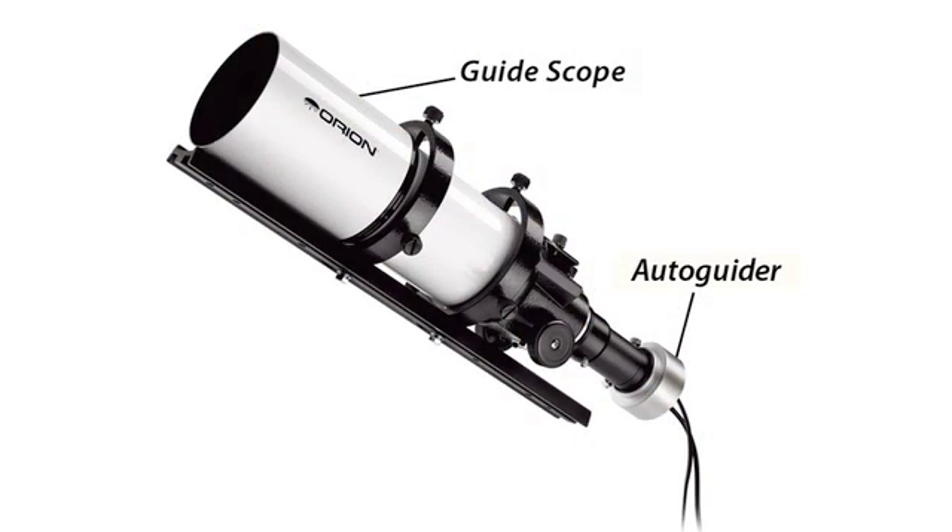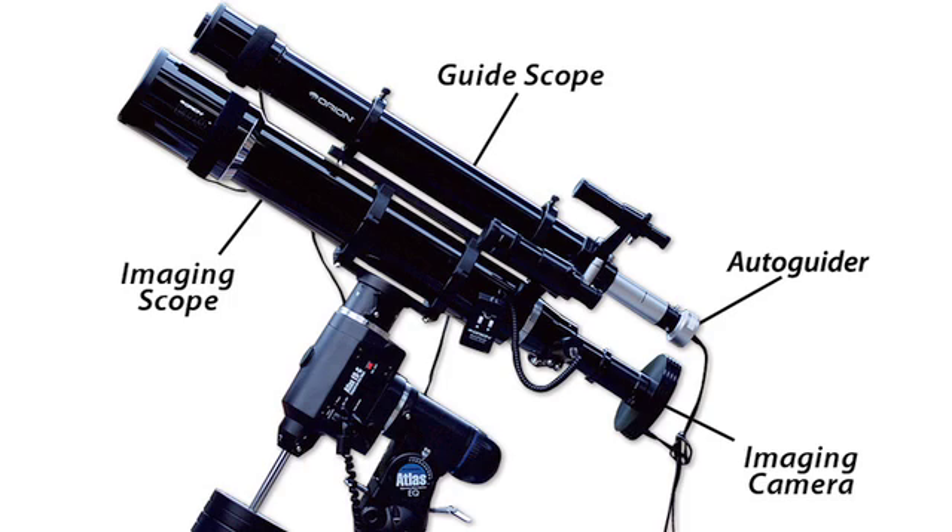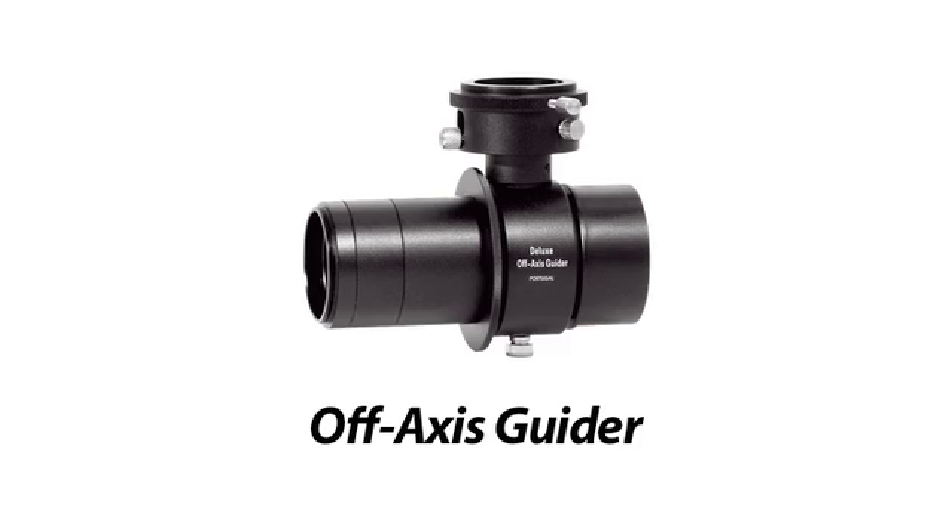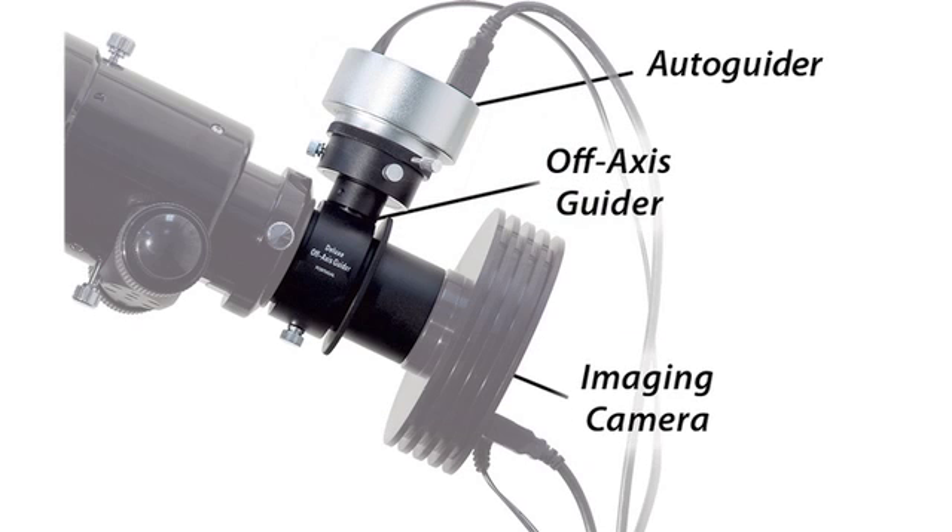Autoguiders are commonly attached to a separate telescope, referred to as a guidescope. These guidescopes are mounted on top of or beside the main imaging scope. Alternatively, autoguiders can share the same telescope as the main imaging camera by using an off-axis guider. Off-axis guiders are specialized accessories that use a portion of the imaging plane to view a guide star.